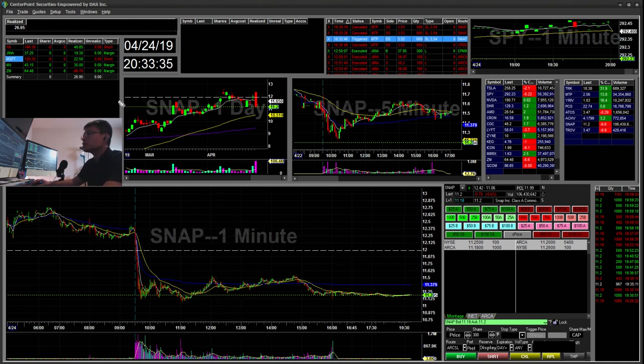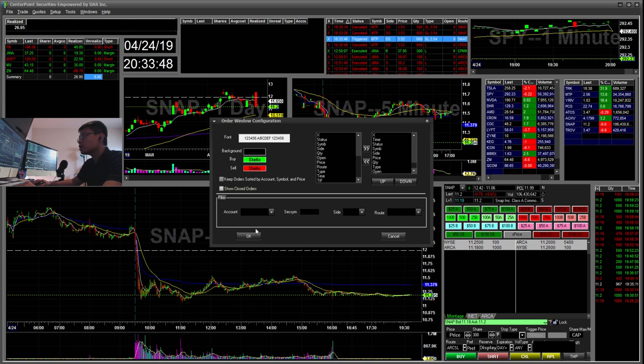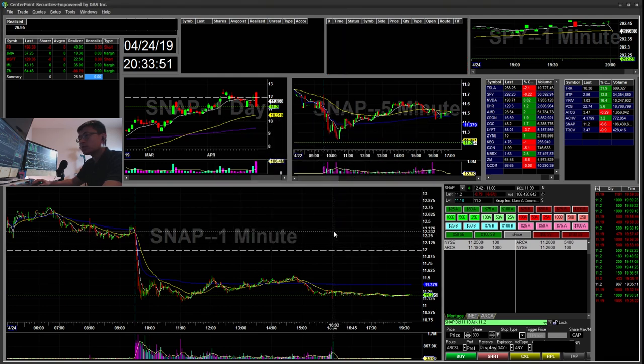That's all I have for today — $26 overall from these five stocks. Hopefully there will be more plays tomorrow morning, and hopefully everyone stays safe. As always, thanks for watching — don't forget to subscribe, like, and comment. Thank you.